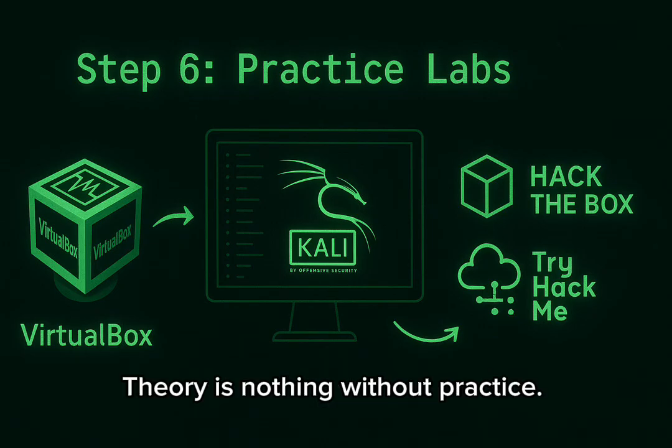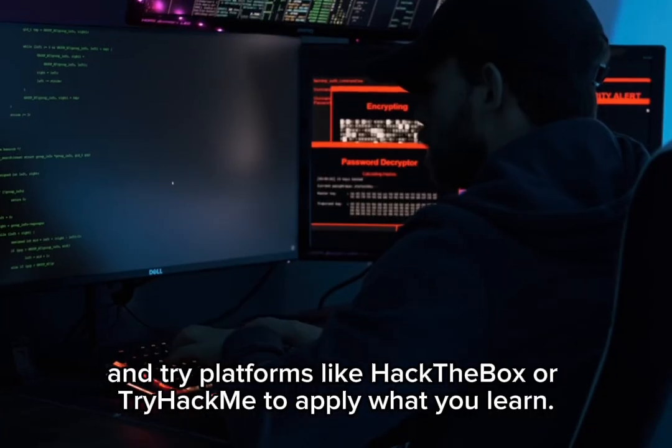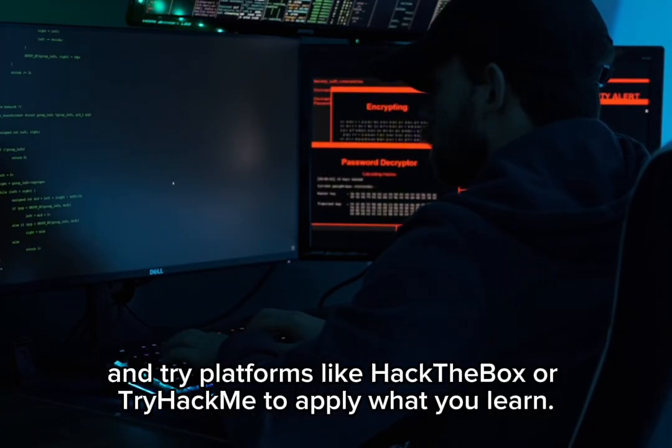Theory is nothing without practice. Use virtual labs, install Kali Linux, and try platforms like Hack the Box or TryHackMe to apply what you learn.